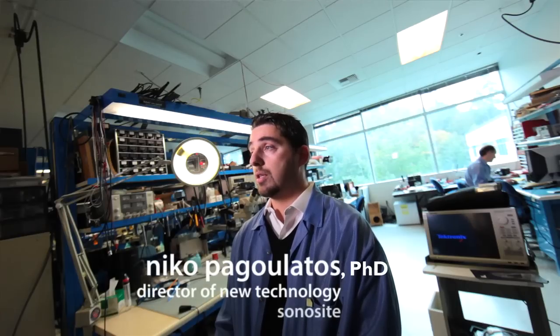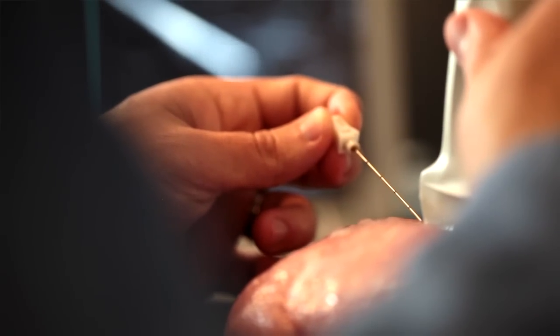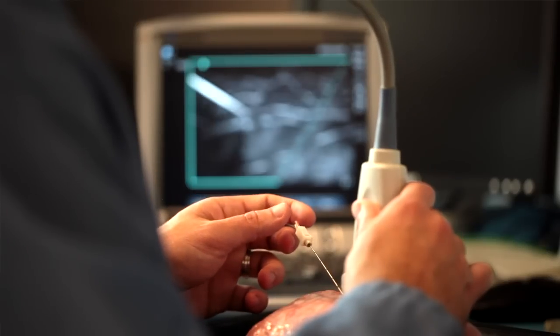The enhanced needle visualization technology is a software upgrade and it's very easy to use. There's no extra equipment or specialty needles that have to be part of the procedure. Our technology works with any needle out there and it's basically available at a push of a button. The beauty of it is that there really is no setup time — it actually speeds up the procedure because it's easier to see the needle, so if anything, it's a time-saving technique.